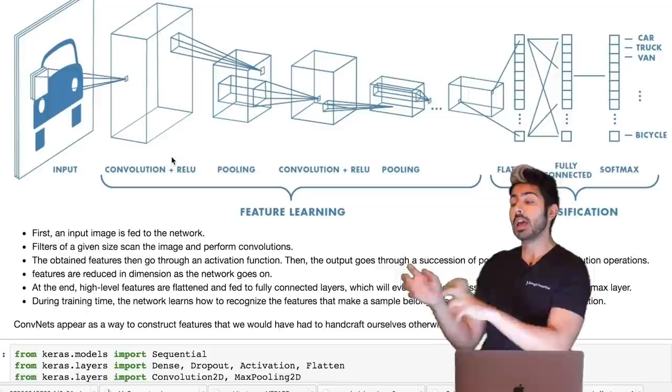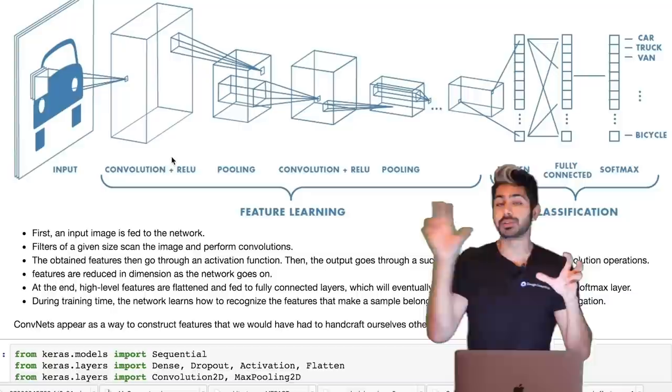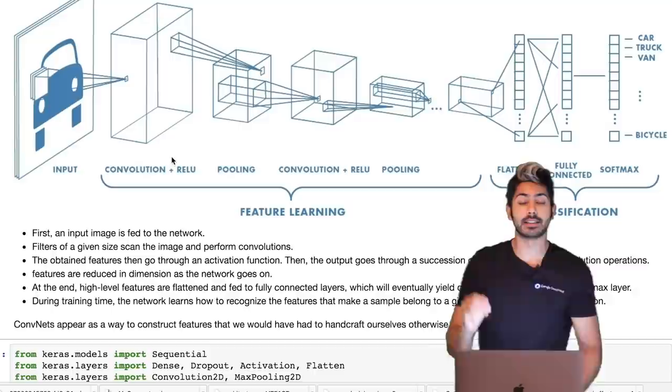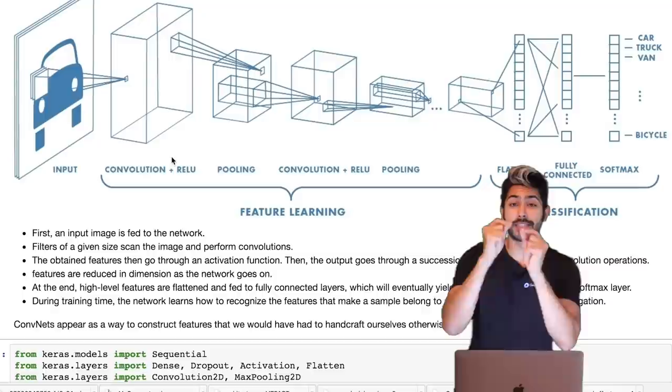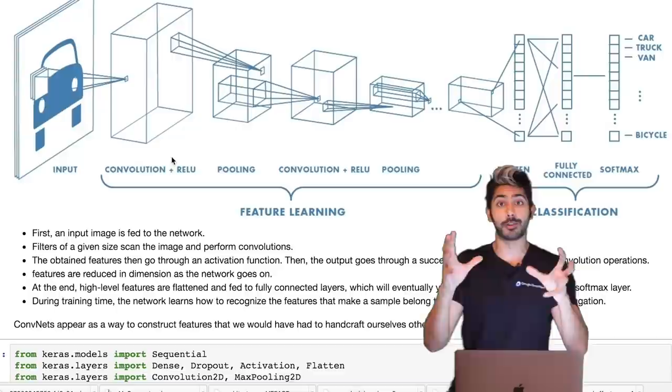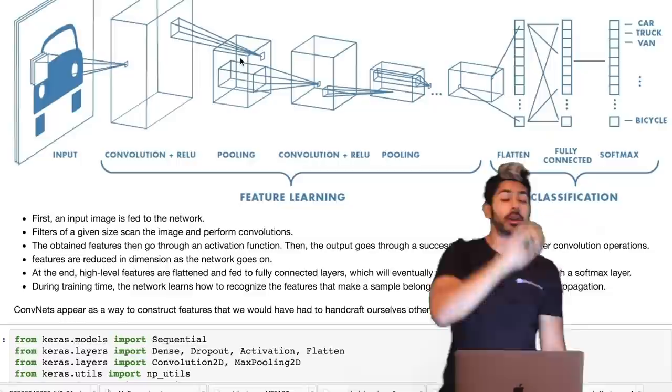When we forward propagate through a network, we perform a series of operations: find the output class probability, compare it to the actual label, compute an error value, and use that error to compute a gradient. The gradient tells us how to update our weights as we backpropagate. ReLU helps solve the vanishing gradient problem — where the gradient gets smaller and smaller, making weight updates vanish.